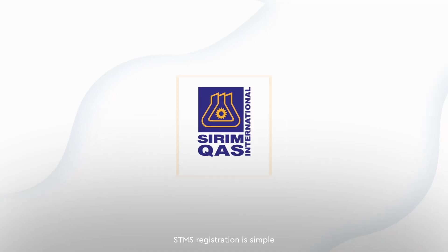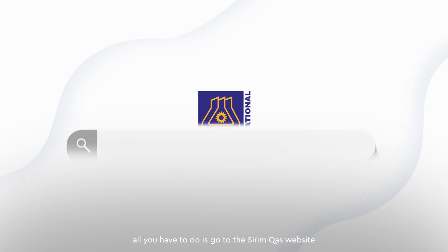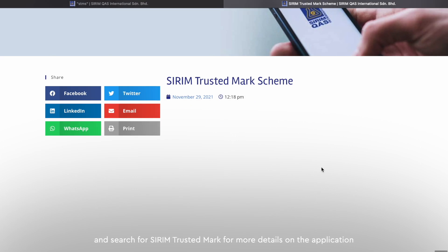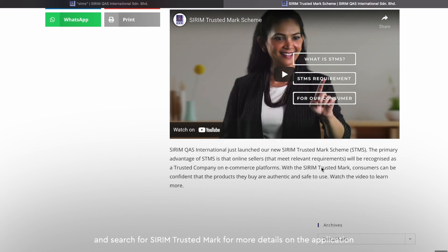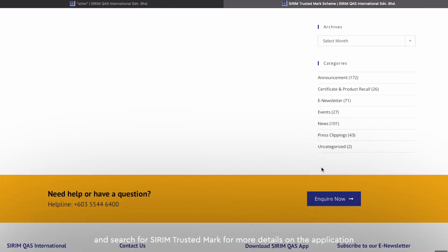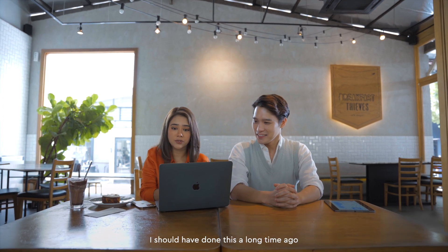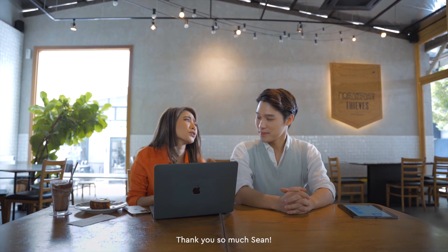All you have to do is go to the Serim QAS website at www.serim-qas.com.my and search for Serim Trusted Mark for more details on the application. That's all? Oh my god! So easy! If I had known, I should have done this a long time ago. Thank you so much, Sean.